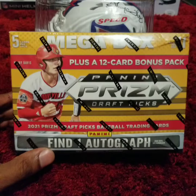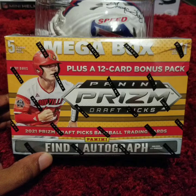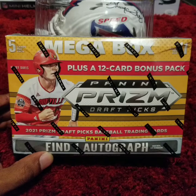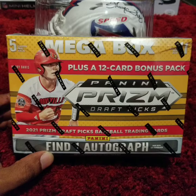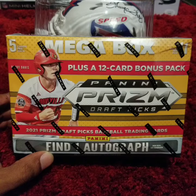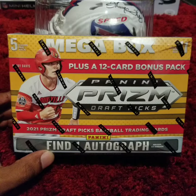What you are looking at is a brand new sealed megabox of 2021 Panini Prism Draft Picks baseball cards. The number one overall pick is featured on the cover — Henry Davis. He is a catcher in the Pittsburgh Pirates pipeline. Other prospects include Benny Montgomery, Kumar Rocker, Marcelo Meyer, and so many more.